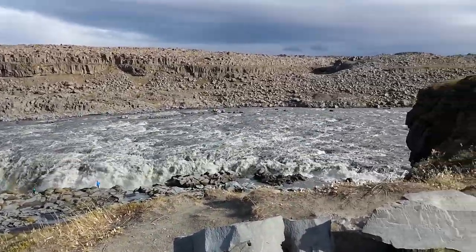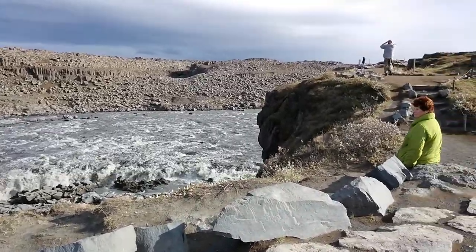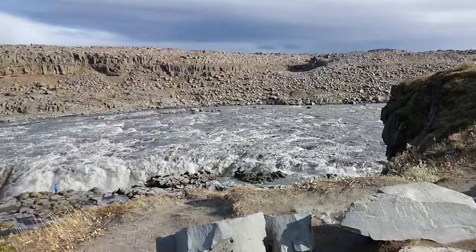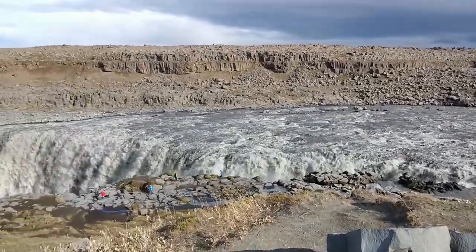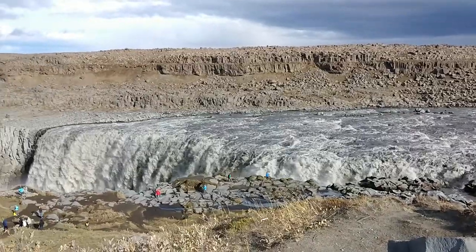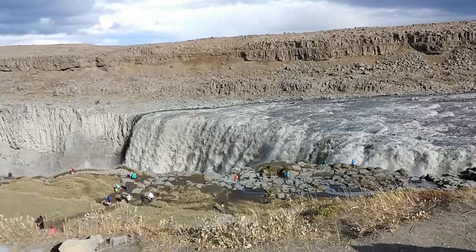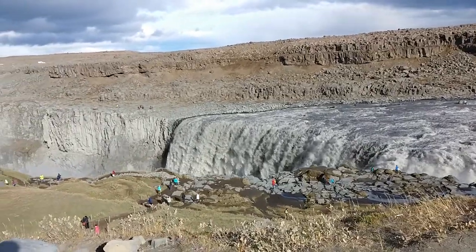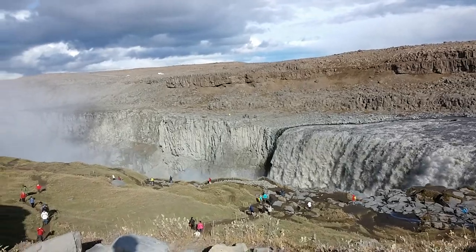If there is activity at the glacier as we speak — there's an eruption outside of the glacier — but perhaps it will move under the glacier, and maybe something like 5 to 20,000 cubic meters of water will come down here. And we don't want to be here if that happens.